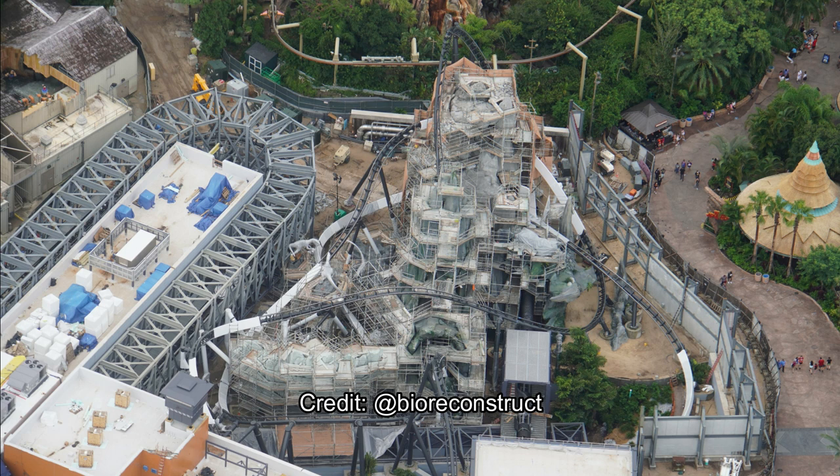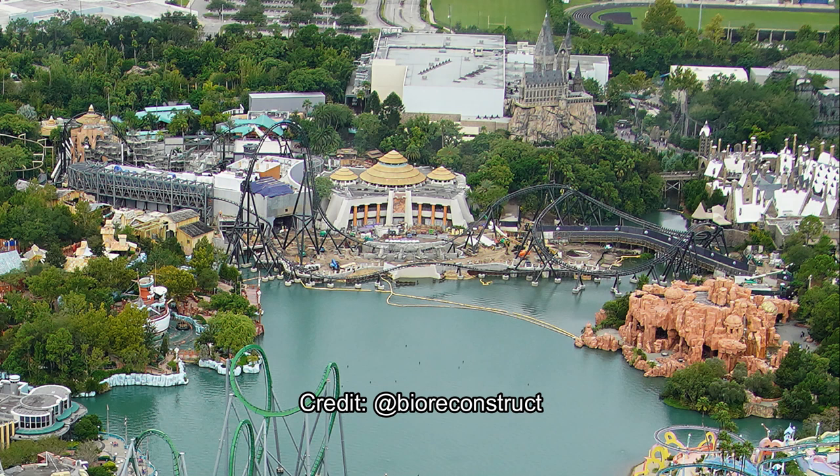But look at that mountain! They've just formed a whole mountain out of nothing — that's incredible. It still has a decent amount of work to be done and a lot of scaffolding, but it just looks great. You used to be able to see a whole bunch of track there, but now with all the mountains and all the rock work, you can only see barely any sections of track, which is absolutely incredible.